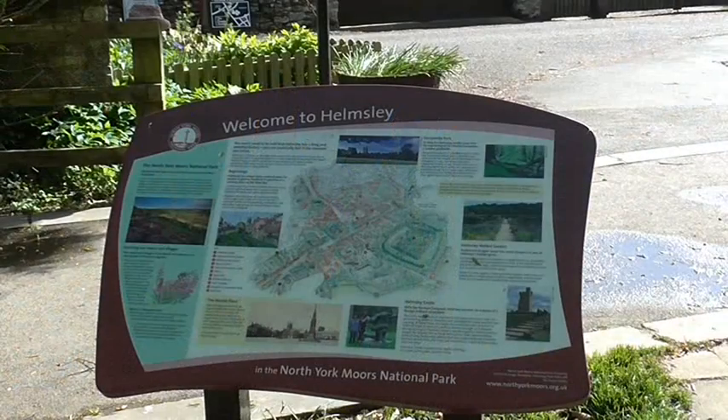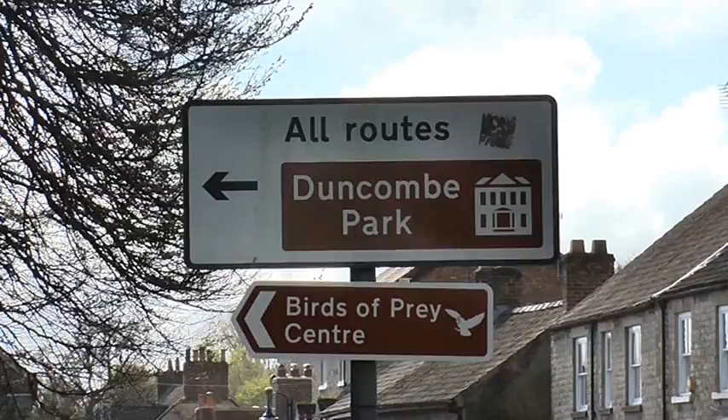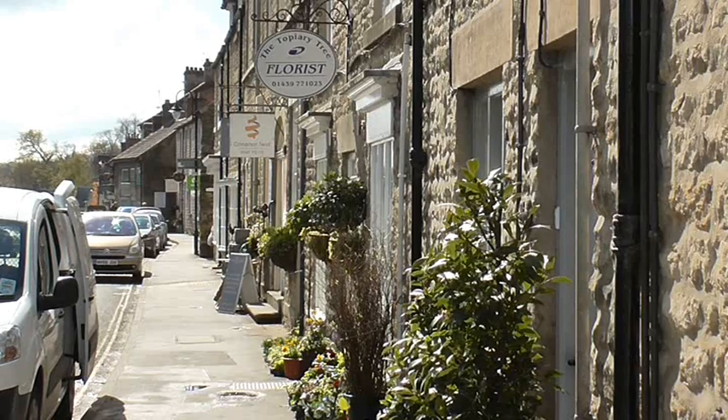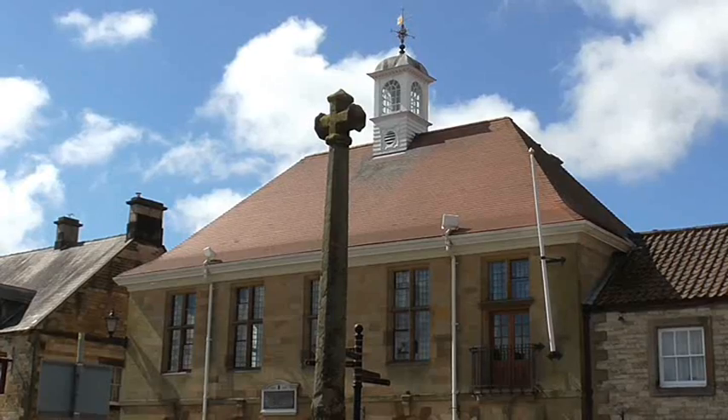They also have their own brewery in Helmsley, and the National Centre for Birds of Prey, who are hosting the biggest falconry fair in the world at the end of April. There's also a popular art centre here which has performances for music, dance, cinema and exhibitions, and is run by volunteers.